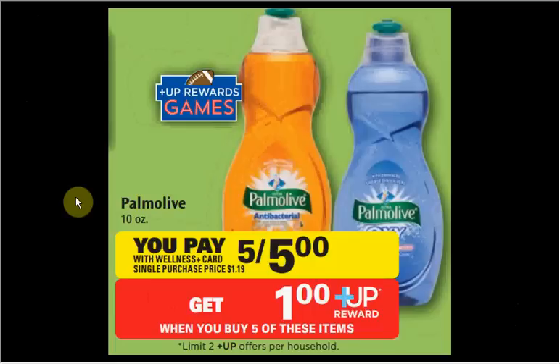It is a limit of two times you can do this deal, so depending on how many coupons you have.